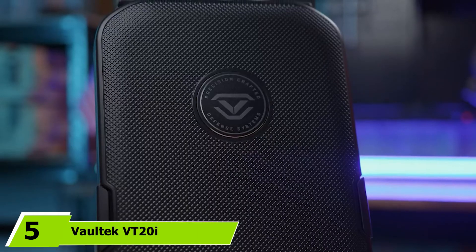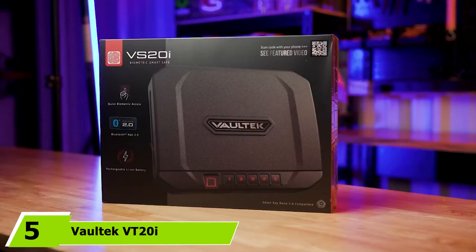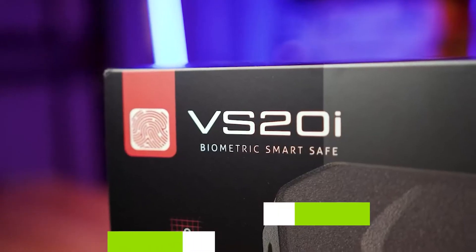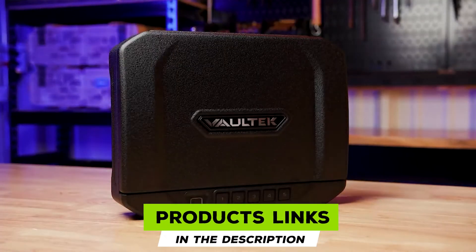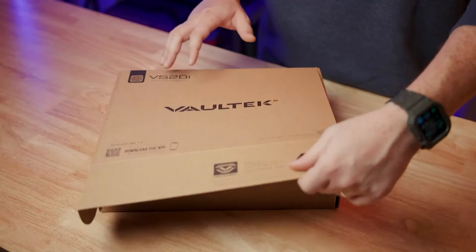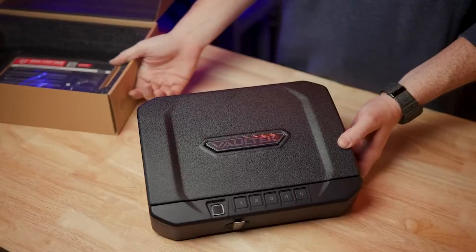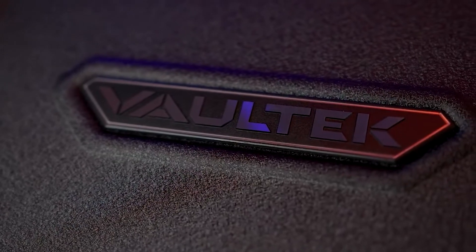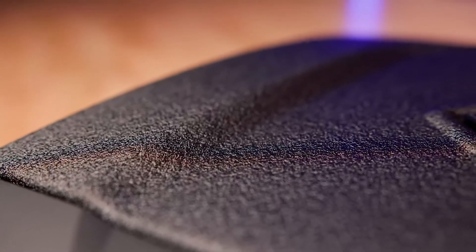The number five position is held by the Vaultek VT-20 Biometric Handgun Safe. Not all gun safes are improved with state-of-the-art technology; however, the Vaultek VT-20 is one of the best. This safe is extraordinary in quality, function, and performance. It safeguards not only firearms but also jewelry and other valuable items, and features a lighting system to enhance visibility both day and night.